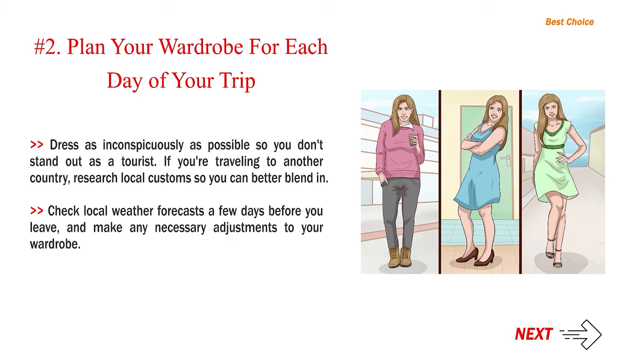Dress as inconspicuously as possible so you don't stand out as a tourist. If you're traveling to another country, research local customs so you can better blend in. Check local weather forecasts a few days before you leave and make any necessary adjustments to your wardrobe.